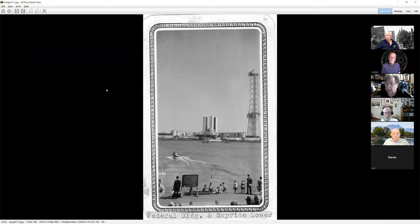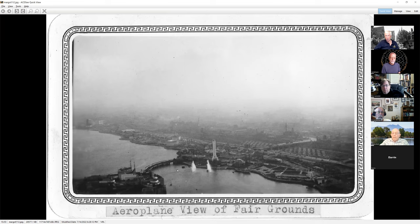Looking across the lagoon towards the Federal Pavilion — you can see you could take a boat all the way over to the dock in front of it. Most people did not take the boat because it charged money and there was a perfectly free bridge to walk around, so the boat concessions did okay but didn't make as much money as they thought.